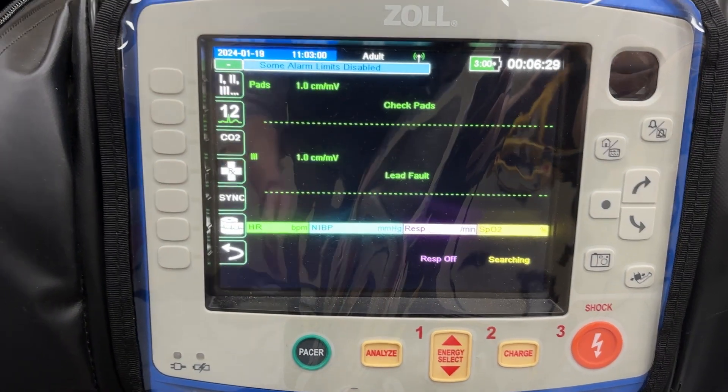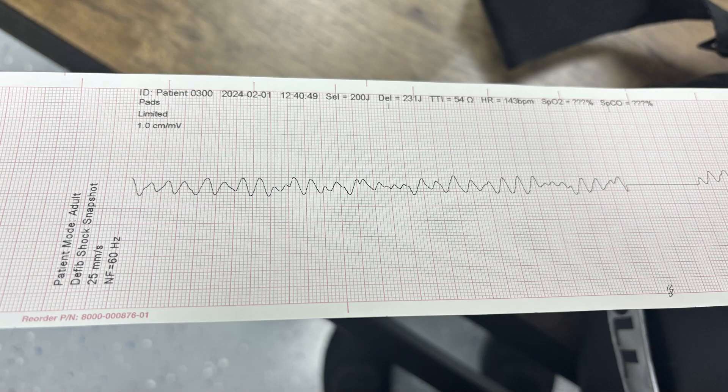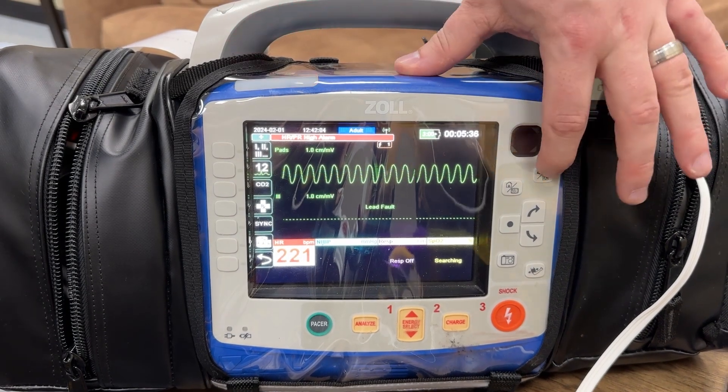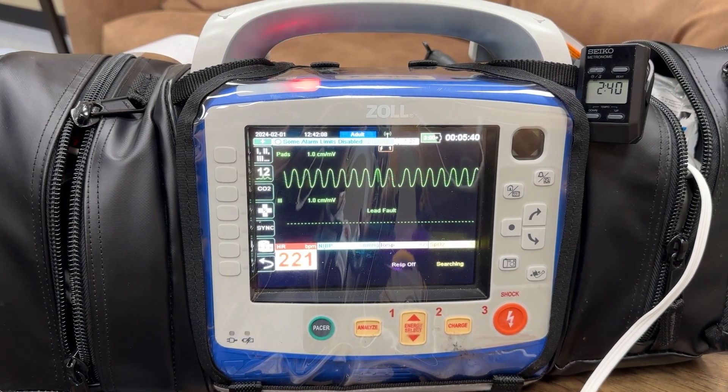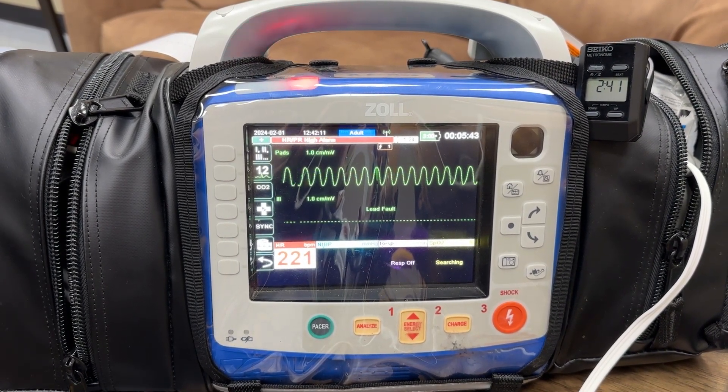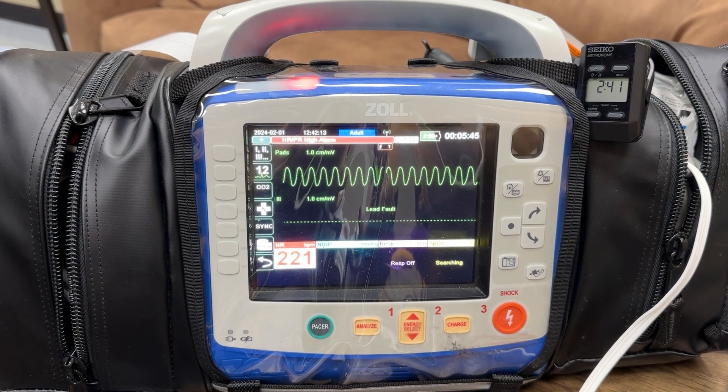It does a lot of different things, from diagnosing and monitoring vital signs to collecting data and then electrical therapies to the heart — whether it's beating too fast, not beating at all, or beating too slow, or worse, an unorganized rhythm that needs to be corrected in order to increase perfusion.